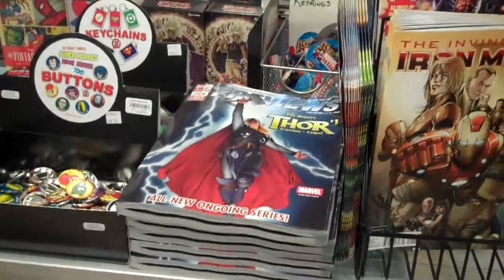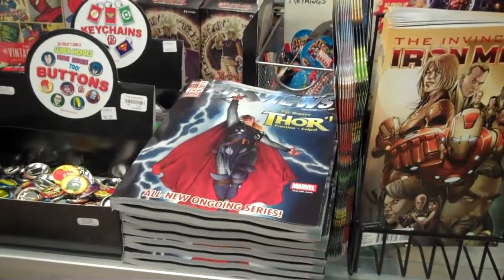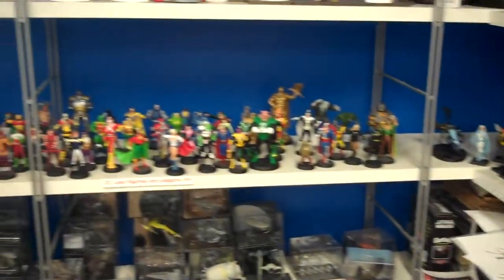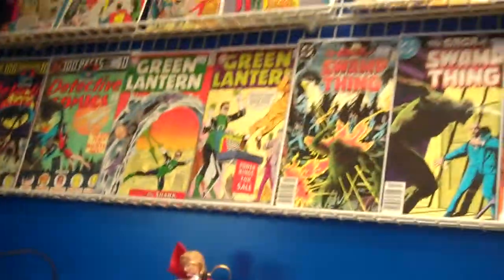New previews came out, absolutely free at Pittsburgh Comics — you should come and grab one. And here's the amazing selection of lead figures. These are the Marvels. We'll swing around this way, and there's the DCs over there, plus some statues.